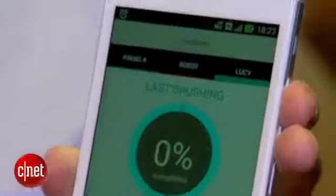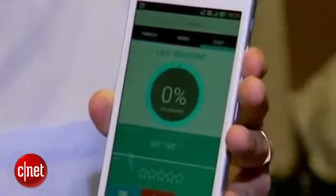Finally, Colibri's connected toothbrush uses sensors to analyze how long and thoroughly you brush and sends that info to a mobile app. Talk about a dentist's dream.